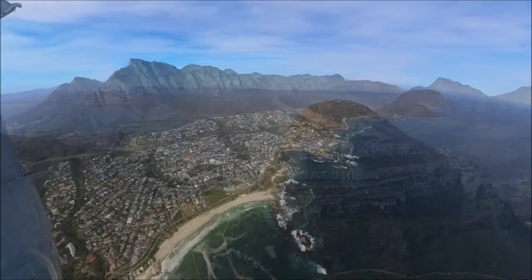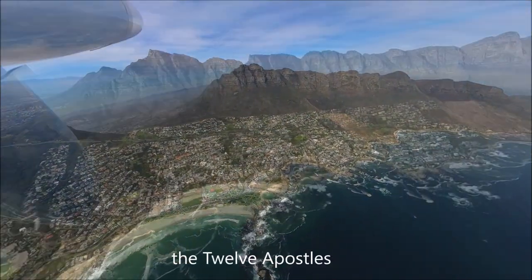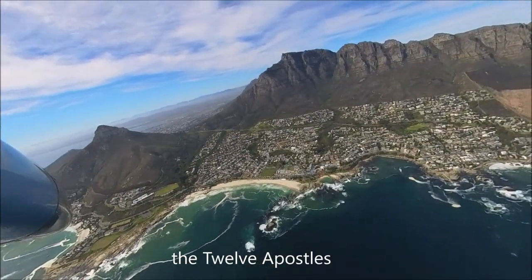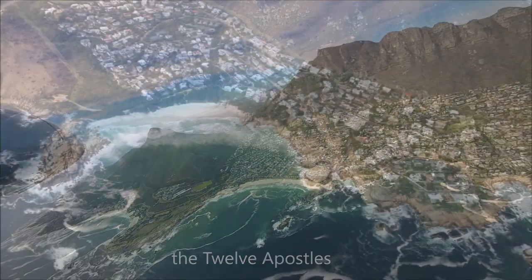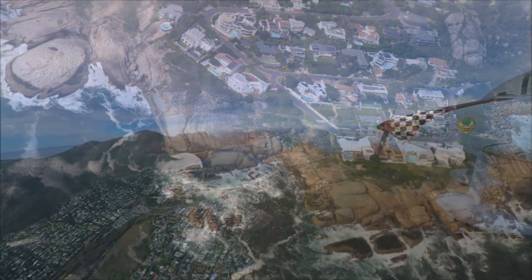We come to another harbour town called Hout Bay. Here there's fishing activity, and just off the mountain — which is known as the Sentinel — when the tide is right, you get the world-renowned big wave surfing in this location.